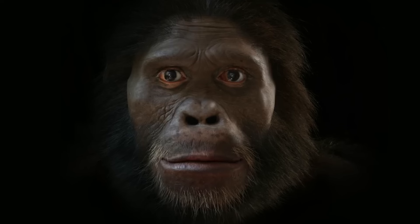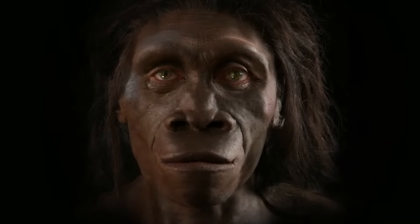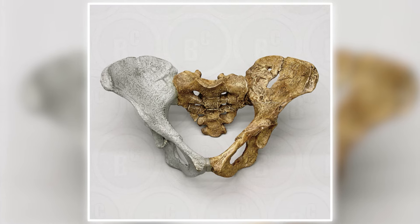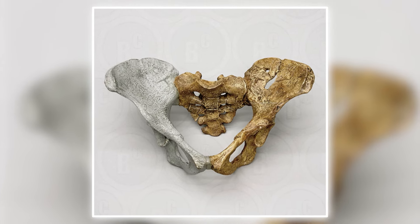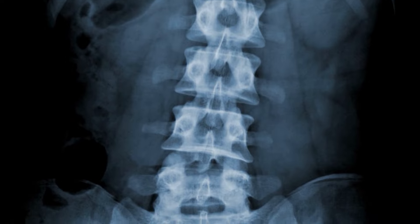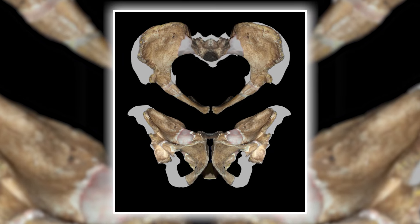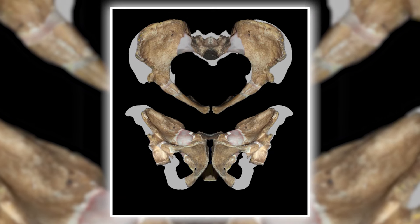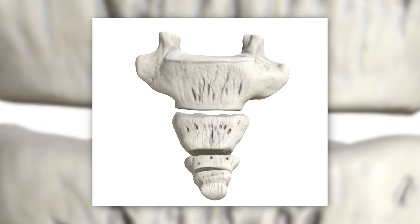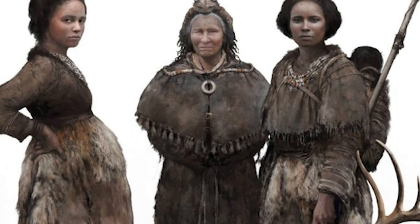As humans evolved, our bodies underwent several modifications to accommodate the increasing demands of childbirth. One significant change was the widening and reshaping of the female pelvis, allowing for easier passage of the baby's head through the birth canal. Another crucial adaptation was the rotation of the sacrum — the triangular bone at the base of the spine — which became broader and more curved, providing a larger space for the baby during birth. Additionally, the coccyx or tailbone became more flexible and movable, further facilitating the birthing process.